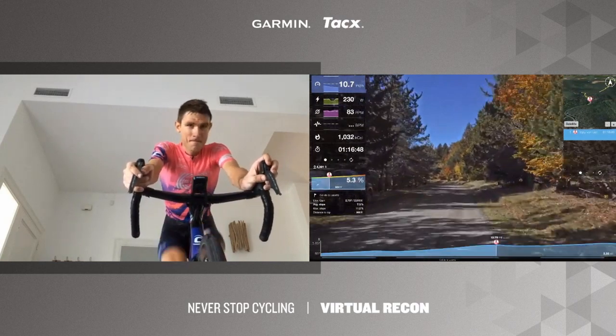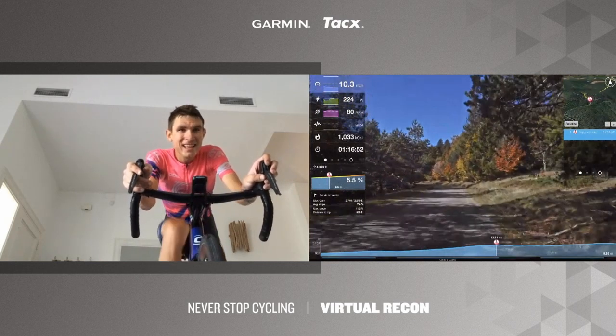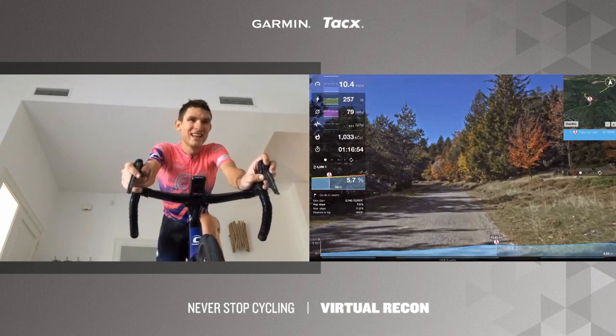The cadence is up now — TJ has reached that target of 80. Looking good.